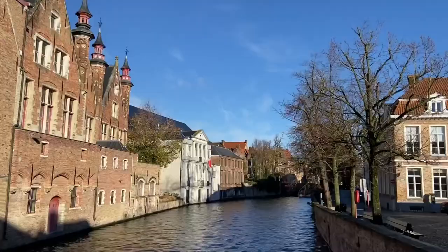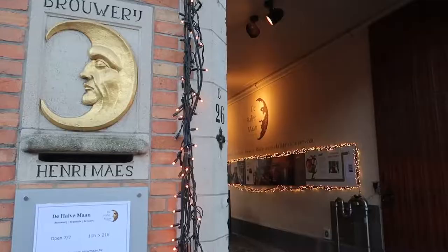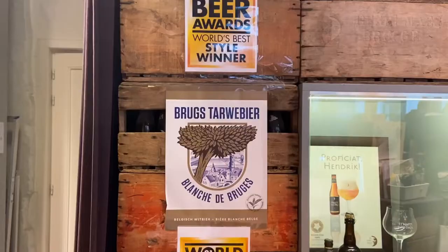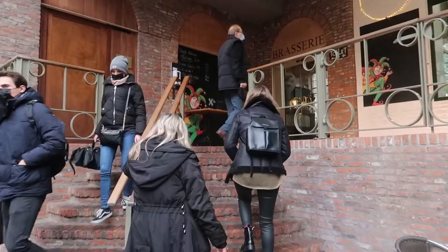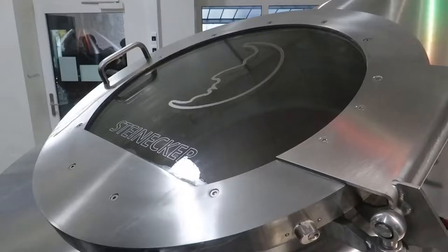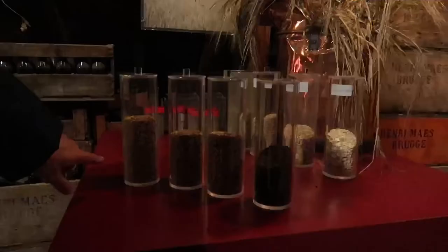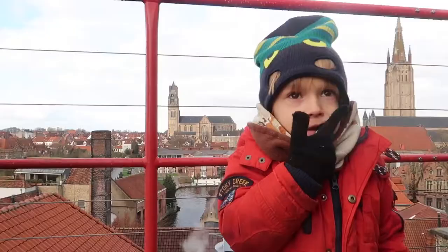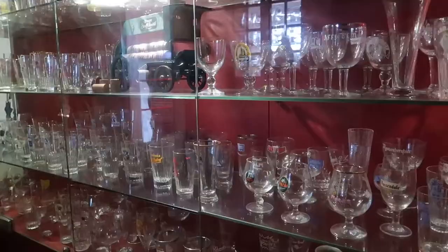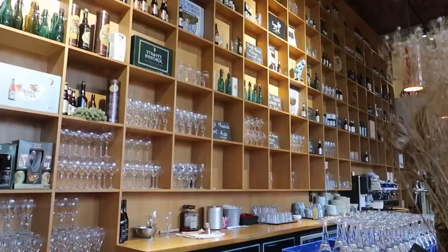With two essential Bruges experiences crossed from the list, it was time to warm up a bit. We signed up for a tour and tasting at Half Moon Brewery that takes about one hour. Other than learning about the beer production process, the highlight of the tour was the view from the brewery rooftop. At the end of the tour, we tried three local beers, with the dark one being our favorite.